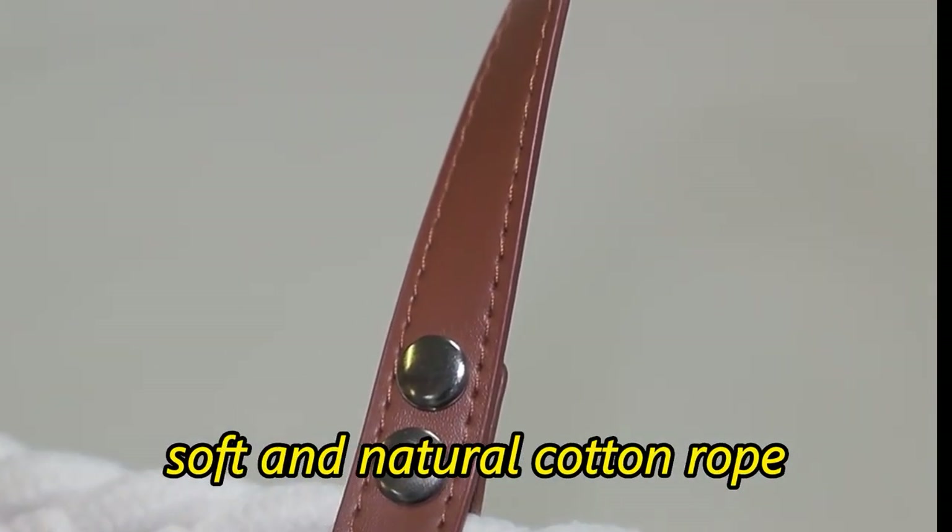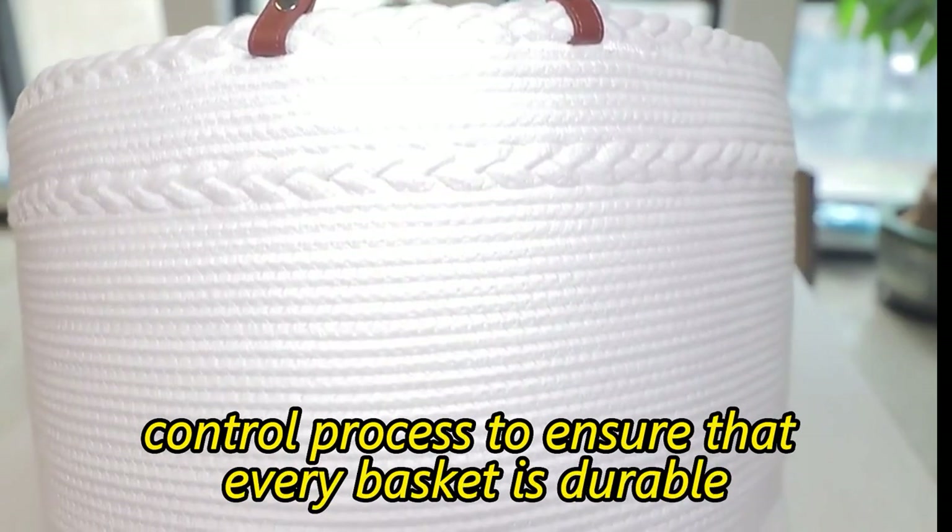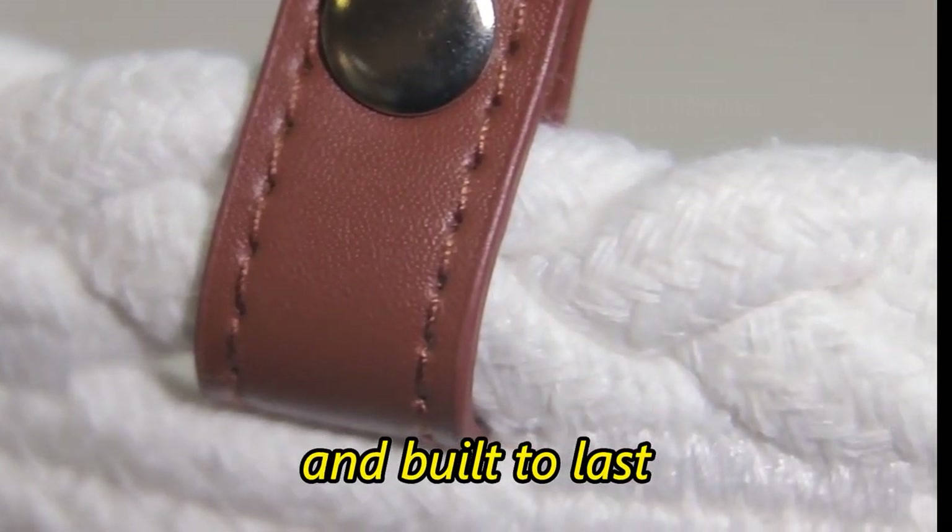Our baskets are handcrafted from soft and natural cotton rope, and we take pride in our rigorous quality control process to ensure that every basket is durable and built to last.